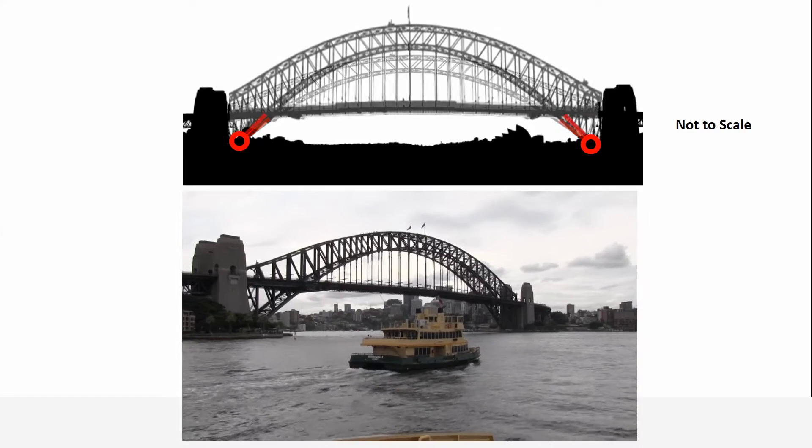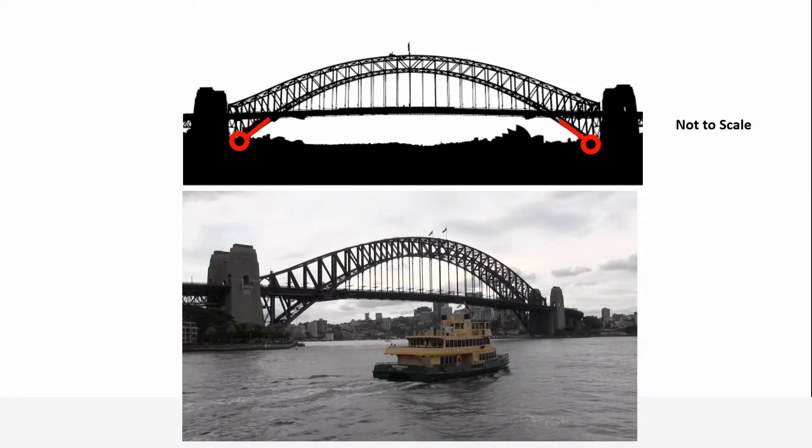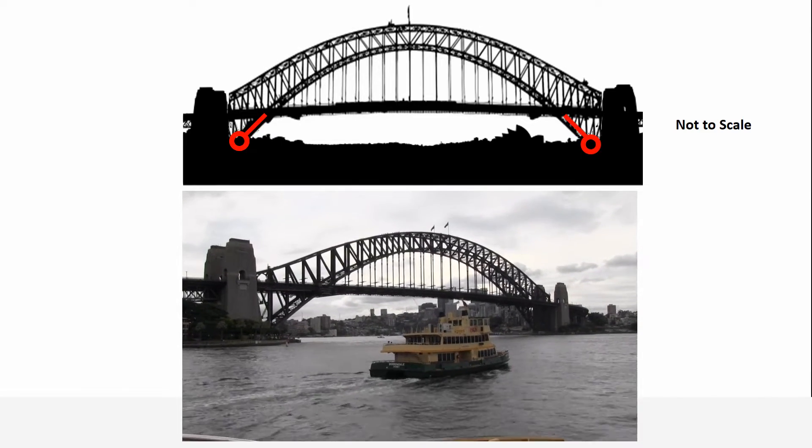For what it's worth, as the arch expands, the steel rods that hang from the arch and that support the deck expand as well, so the deck actually barely moves up and down at all. It really is an incredible structure. Thanks for watching, see you next time.